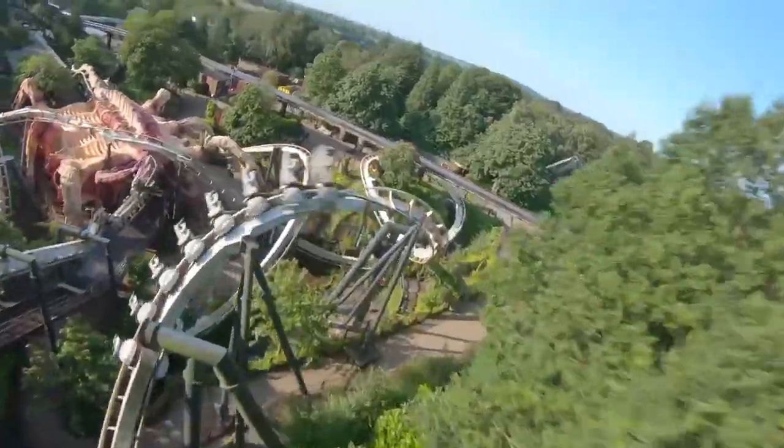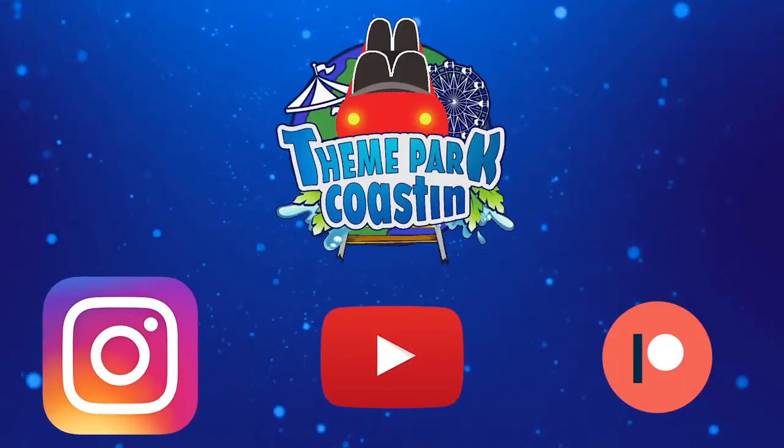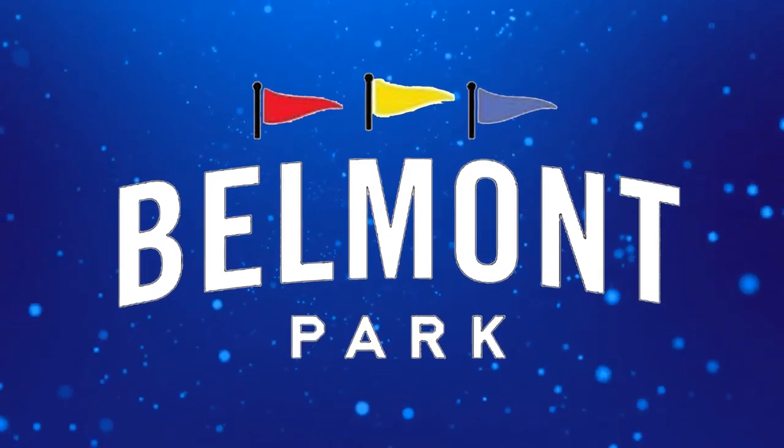It is time for another Theme Park Hosting Top 10 video where we count down the Top 10 Rides and Attractions at Theme Parks all around the world. So join me today as we count down the Top 10 Rides at Belmont Park.